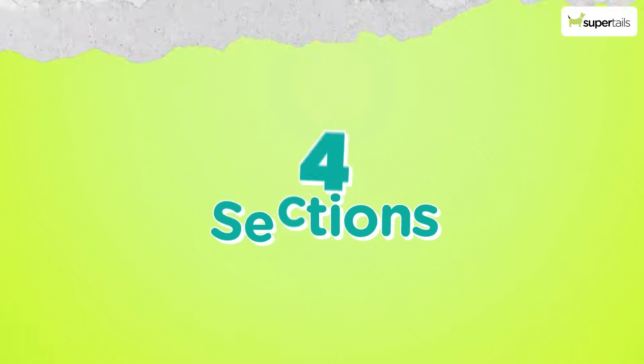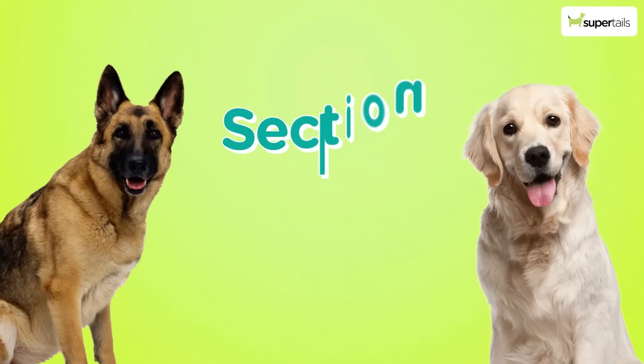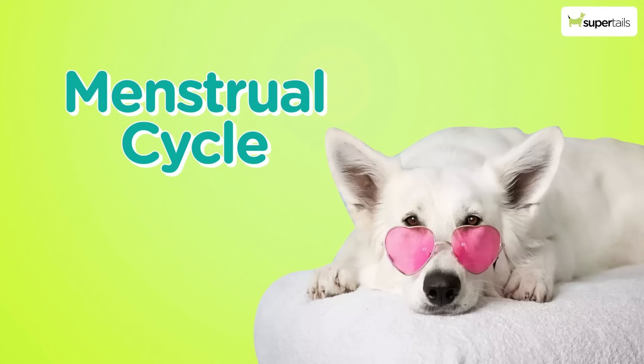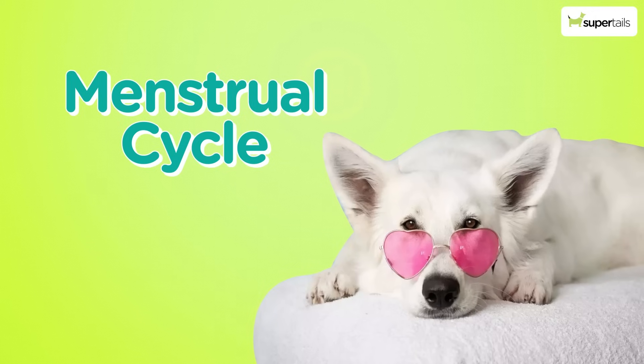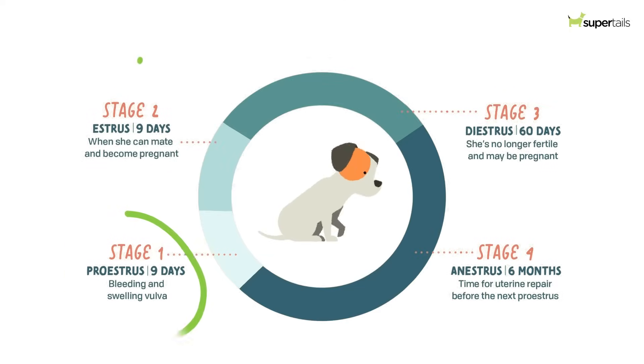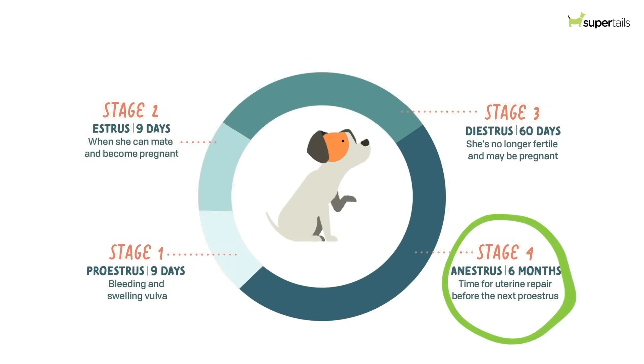I'm going to answer this question in four sections. Section one is about the estrus cycle. Unlike the menstrual cycle in humans, it starts at about the age when dogs hit puberty — usually about six to nine months in most dogs, but it is breed specific. Some large dogs can even experience this at a year to a year and two months. The estrus cycle consists of four stages: pro-estrus, estrus, diestrus, and anestrus.